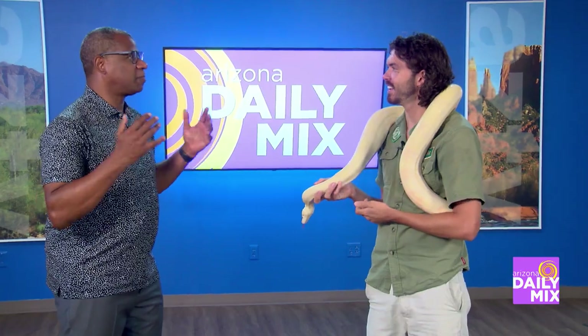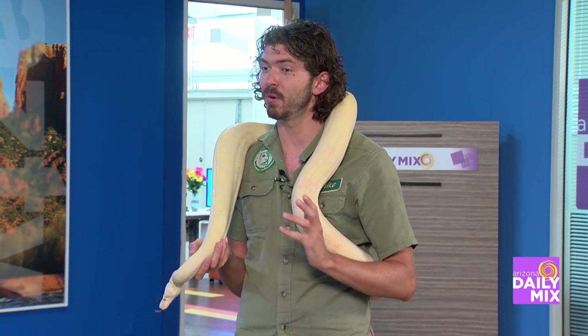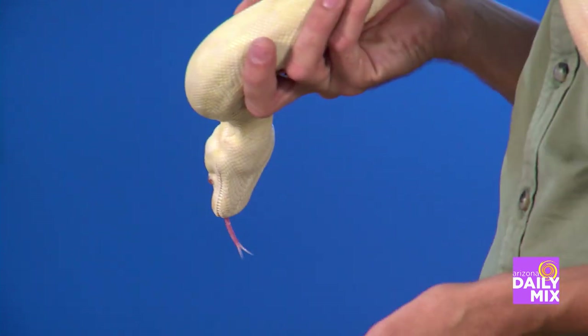We know we have a big problem with rattlesnakes coming into people's homes, especially out in the desert. I've been told that's not the rattlesnake's fault — it's us building in their areas. Development in the valley has definitely put a strain on rattlesnake populations, so it only makes sense that every once in a while they show up on our porch or take a nap in our garage looking for a mouse.